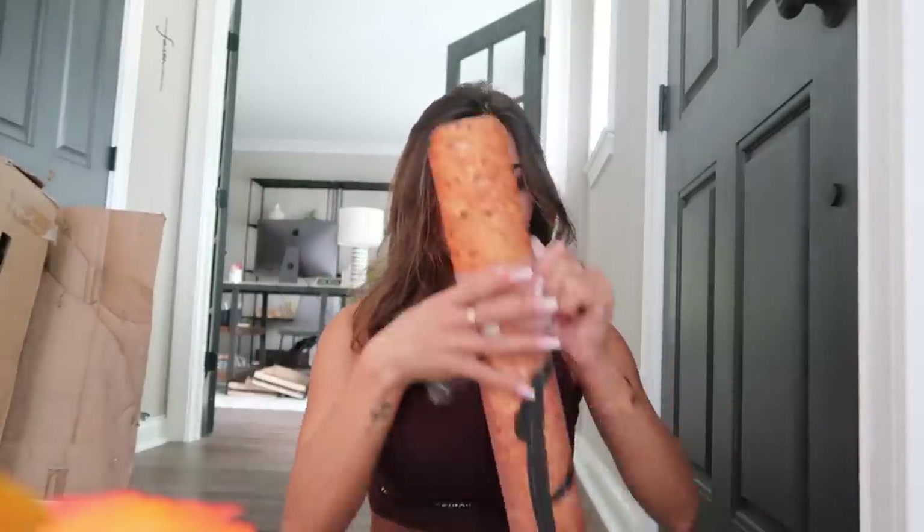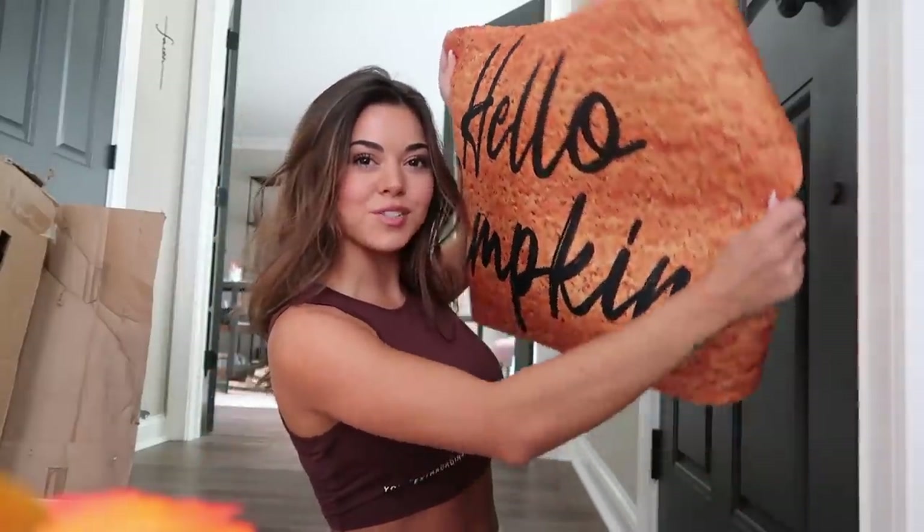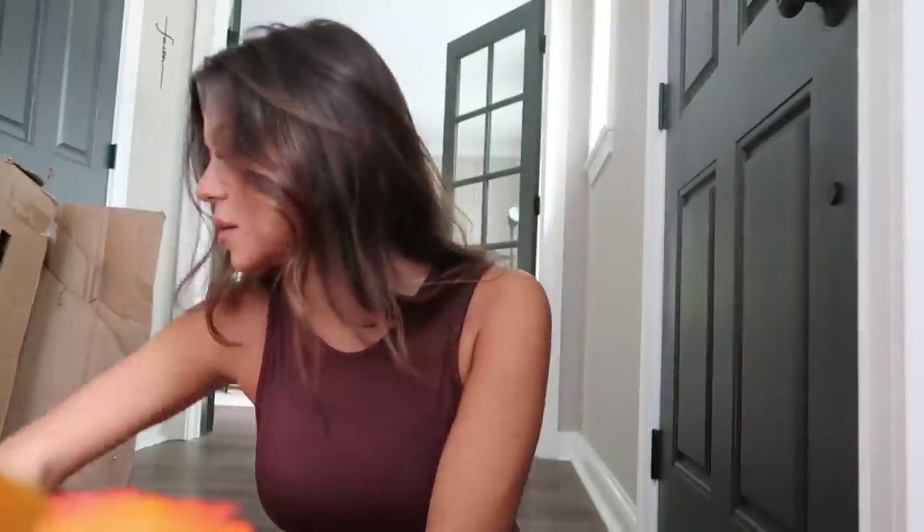It does look corky on camera so I guess I can see why it looked different on Amazon. By corky I mean just like a natural cork color.